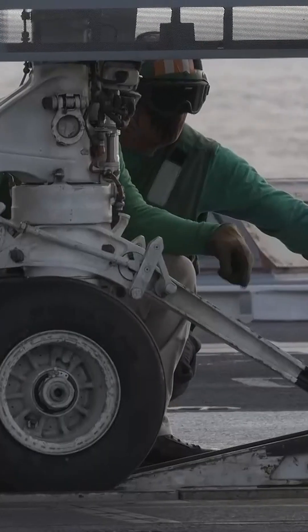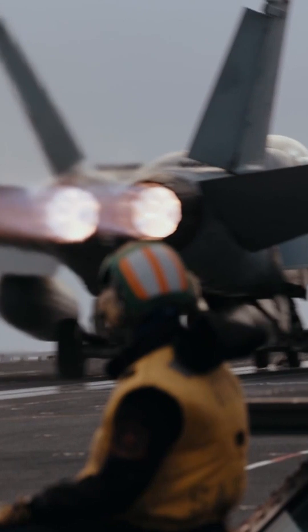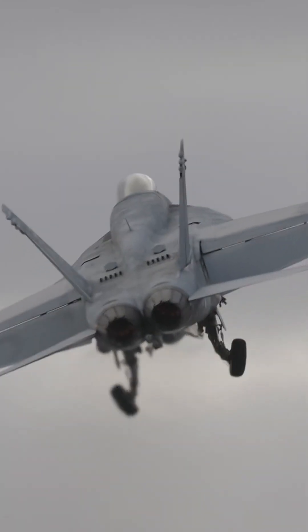The nuclear reactors also power the electromagnetic aircraft launch system, which replaces steam catapults, allowing for 25% more aircraft launches per day.